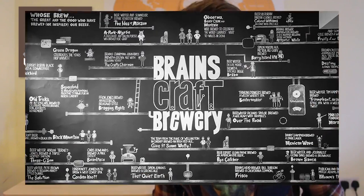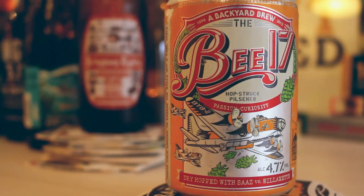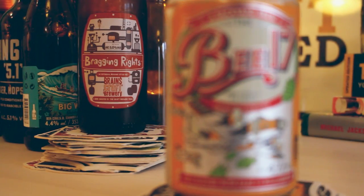Brains are the biggest and best-known brewery in Wales and have been family-owned since they were set up by Samuel Brain in 1882. Their flagship beer is the Brains S.A. and they own 250 pubs across the West Country in Wales. Their craft brewery wing has been going since 2012 and since then they've made hundreds of pretty cool-sounding beer styles from across the world.